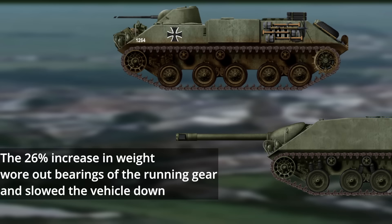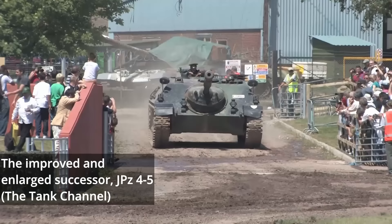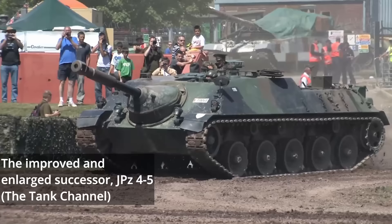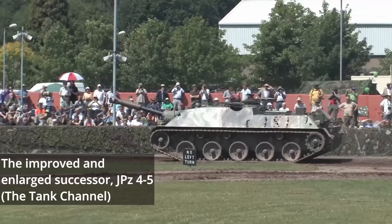With trials completed and the wholly negative review now given, the HS-30-based design was completely rejected — but not all was lost. Valuable design insight was gained through the proposal's construction, and as a result, a similar but significantly improved overall layout was later reintroduced on the Kanonenjagdpanzer 4-5. It could be argued that the 4-5 variant was a scaled-up version of the problem-plagued 1-3, solving many design shortfalls with better weight distribution, crew layout, and gun placement.